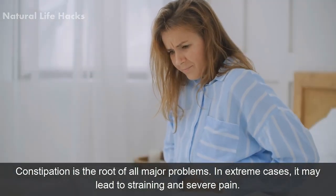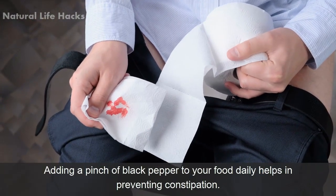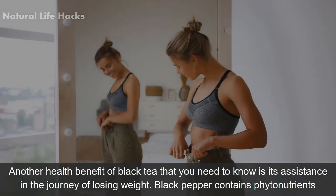Number six: prevents constipation. Constipation is the root of all major problems; in extreme cases it may lead to straining and severe pain. Adding a pinch of black pepper to your food daily helps in preventing constipation.